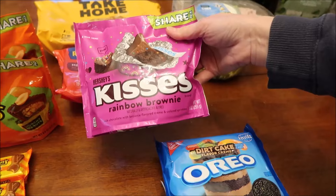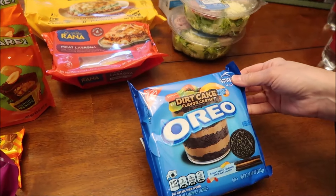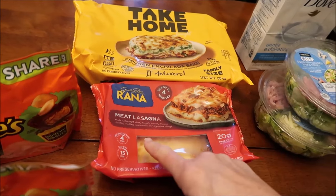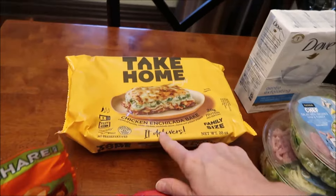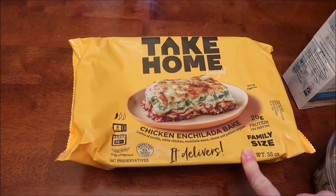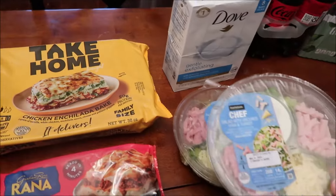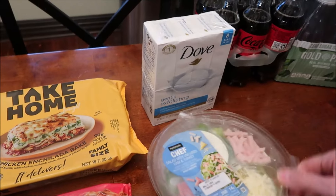We also bought the Hershey's Kisses Rainbow Brownie and the Dirt Cake flavor Oreo cookies. Kevin is going to be trying these on his lunchtime review channel. This is the Raina Meat Lasagna and the Raina Chicken Enchilada Bake — it doesn't say Raina on the front at all, but we looked on the back at who makes it and that's who makes it.